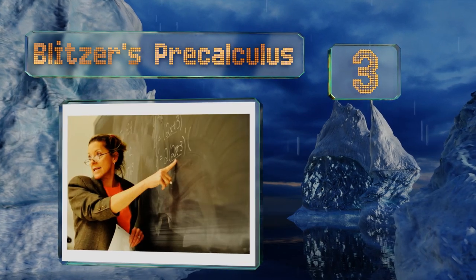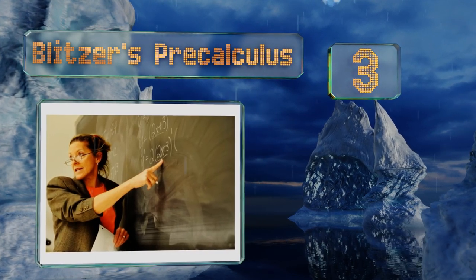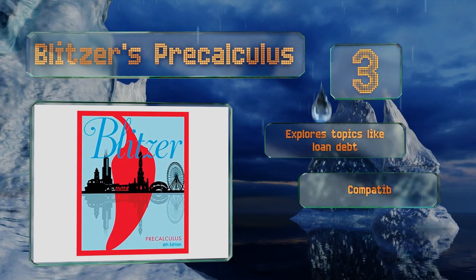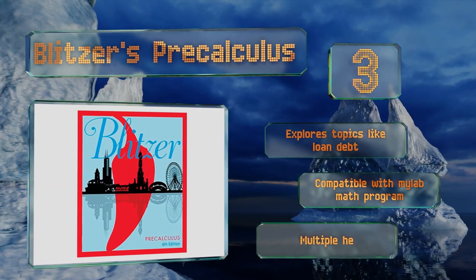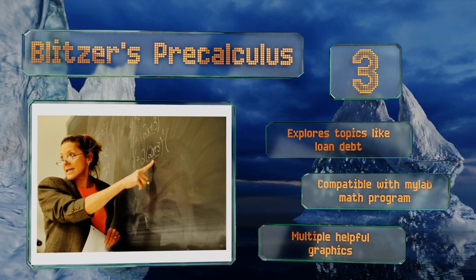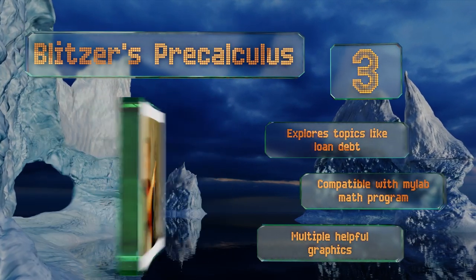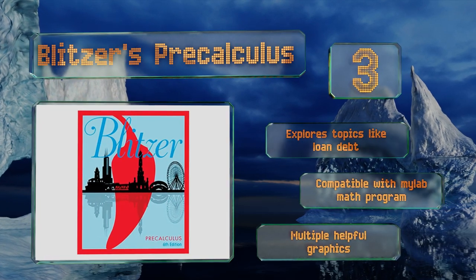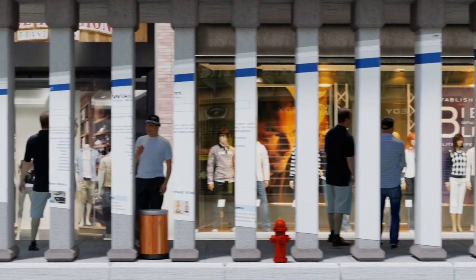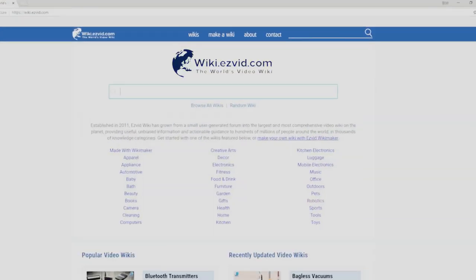Nearing the top of our list at number 3, Blitzer's Pre-Calculus takes a unique approach to relaying information, as it's filled with pop culture references and other engaging material. The basic idea underlying the entire book is that math affects all aspects of our lives, often in ways we don't expect. It explores topics like loan debt, is compatible with the MyLab Math program, and includes multiple helpful graphics.